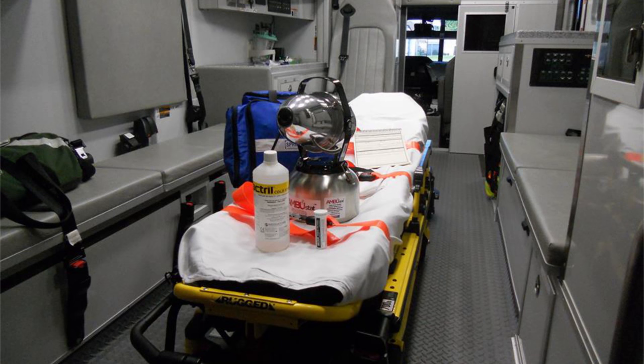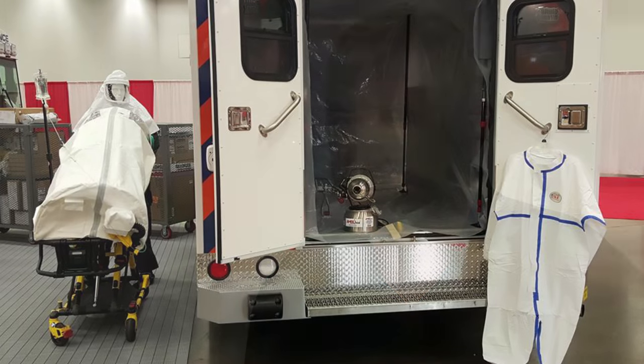Ambustat is a very affordable system that you can get into for under $2,500, with a cost of treatment of $4.50 per treatment. Due to the chemistry of Ambustat using hydrogen peroxide and peracetic acid, the only byproduct after treatment is simply water vapor.